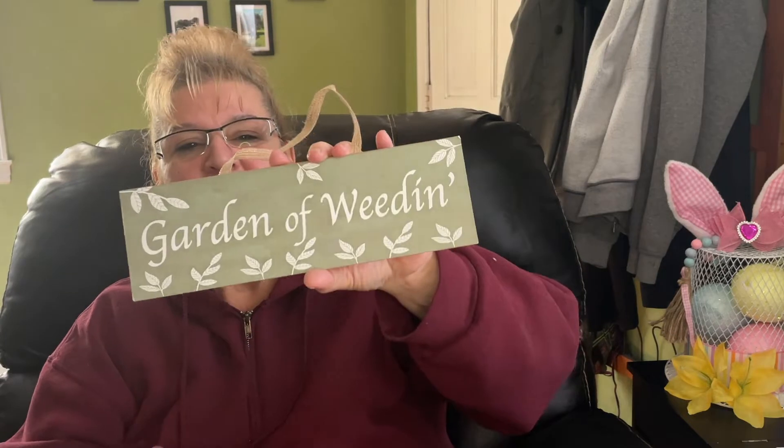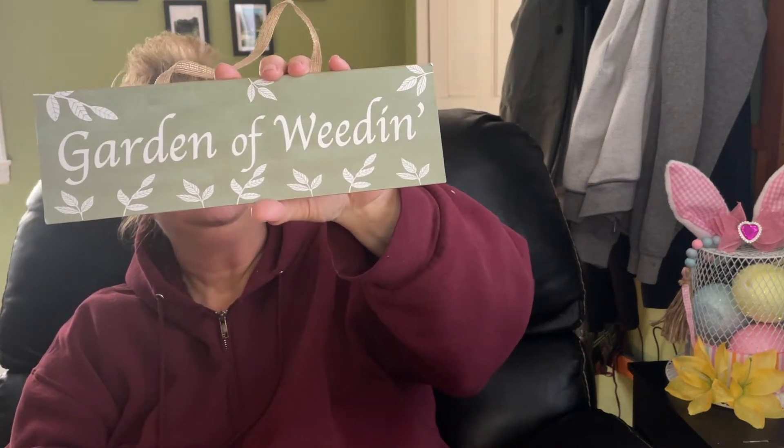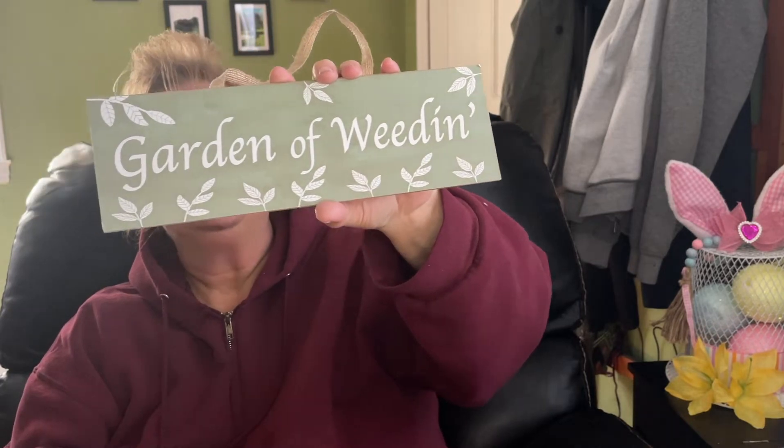I did find this sign — oh my goodness — this was on my wish list. I've seen many people hauling this. I just think this is the funniest thing: 'Garden of Whedon.' This is so funny and I love it.